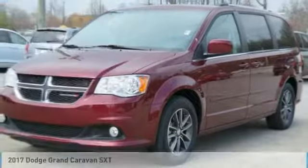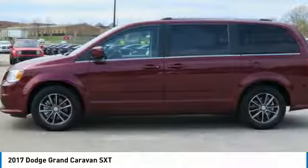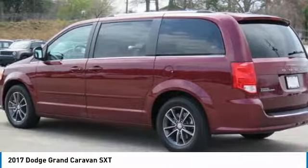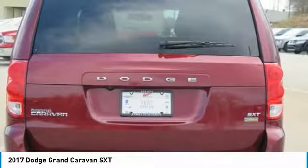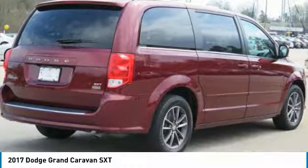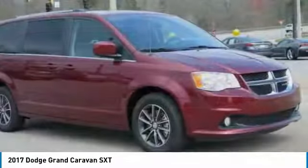Looking for the right vehicle? Check out the 2017 Grand Caravan. The Dodge Grand Caravan received the government's highest front and side crash rating of five stars. Its vast interior is widely praised with an innovative seating arrangement, versatile cargo storage, and enough entertainment features to keep the kids entertained on road trips.